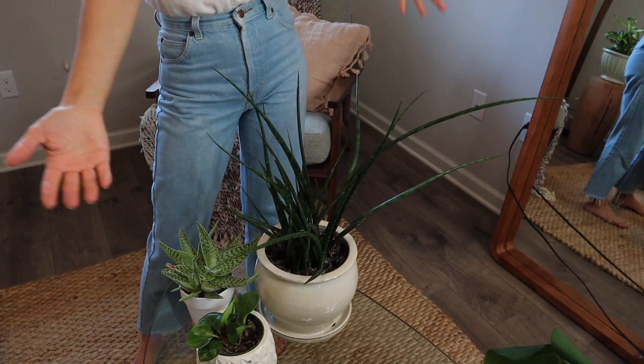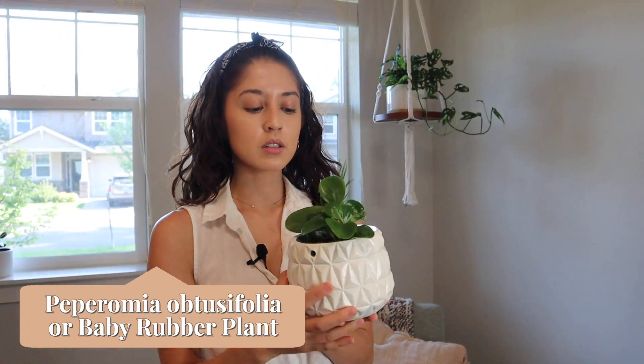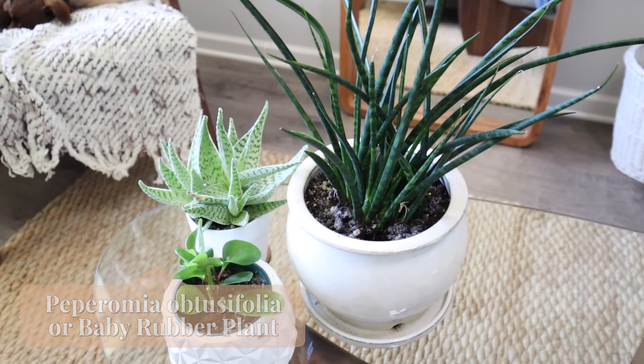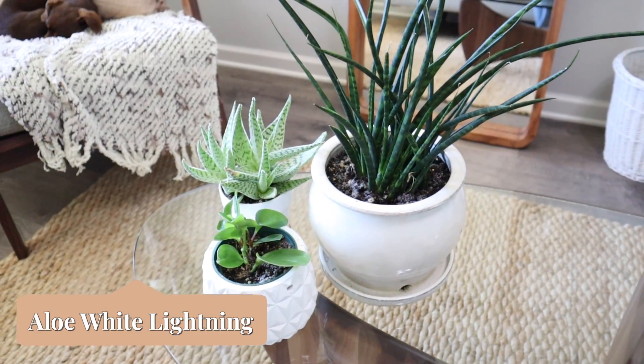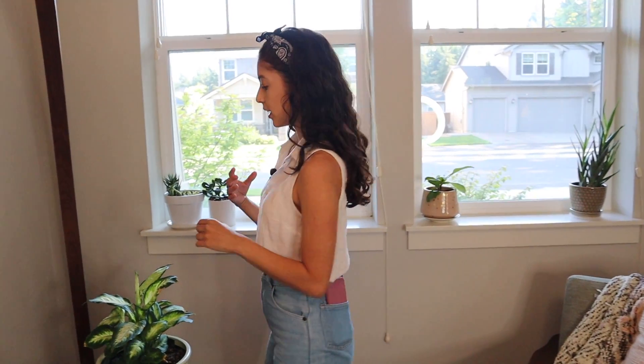We also have another baby rubber tree, also gifted by my mom. Right here we have an aloe plant — it's been through some things since I got it but lately it's been doing really well. I thought it was a really cool looking aloe variety, that's why I got it.